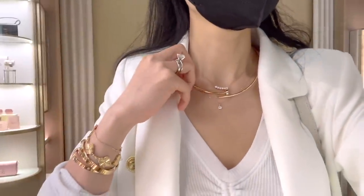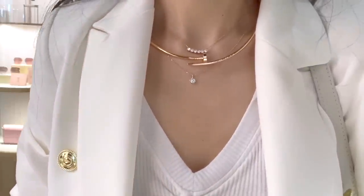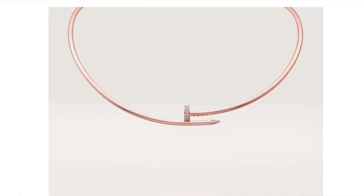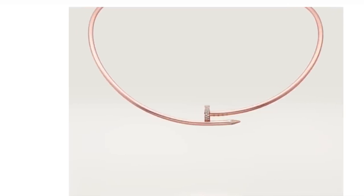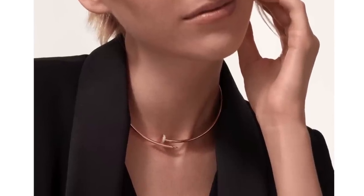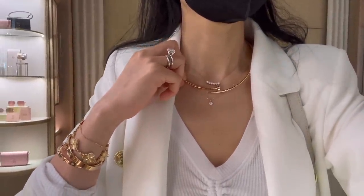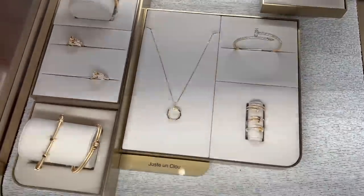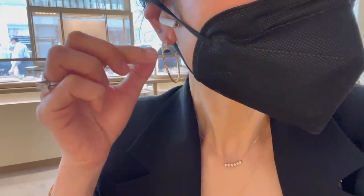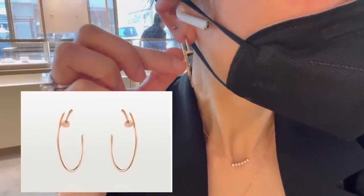I've also tried on the Just Un Clou necklace in 18k yellow gold in person — it's such a chic piece you can dress up and down. I'm really intrigued to see the same necklace in rose gold with diamonds. The diamond version is set with 57 brilliant-cut diamonds totaling about 0.2 carats and retails for $15,200; the plain one is $12,500. There are also nice Just Un Clou hoop earrings — the diamond version retails for $7,700 and the plain one without diamonds is $5,050.